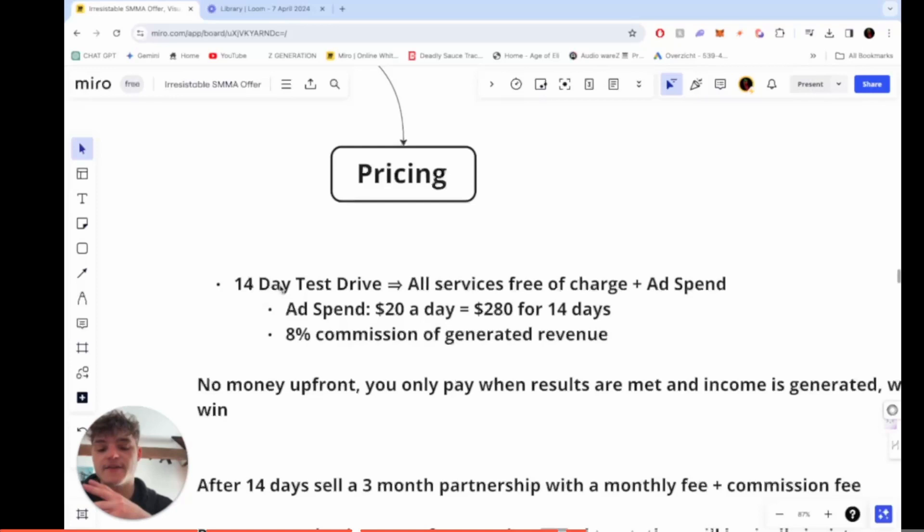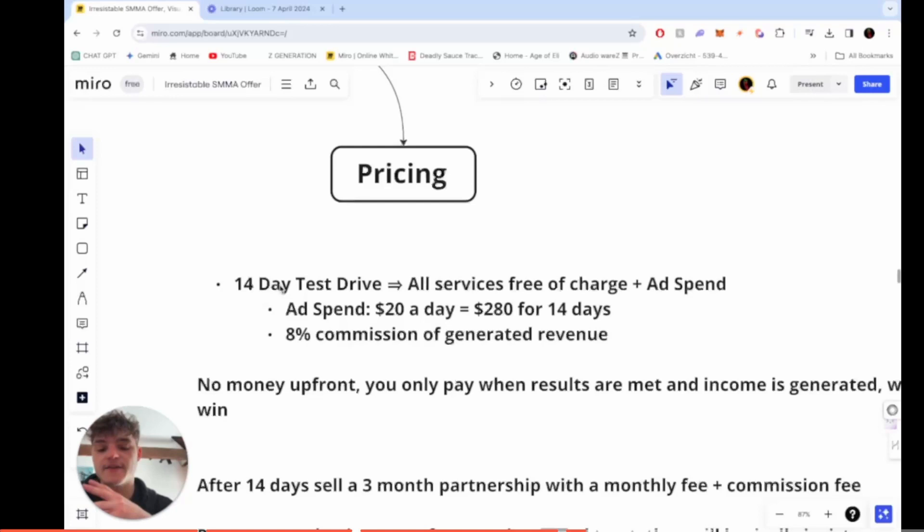After 14 days, we can then propose a three-month partnership, having already provided the value, with a monthly fee plus a commission fee — which will be a little lower since I'm also charging a monthly retainer at that point.